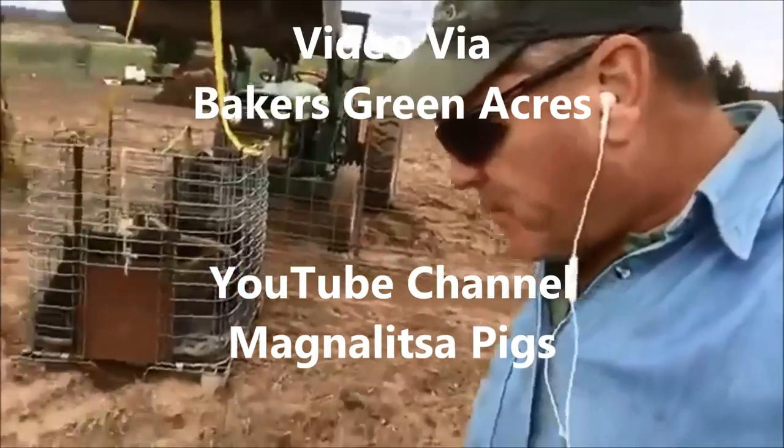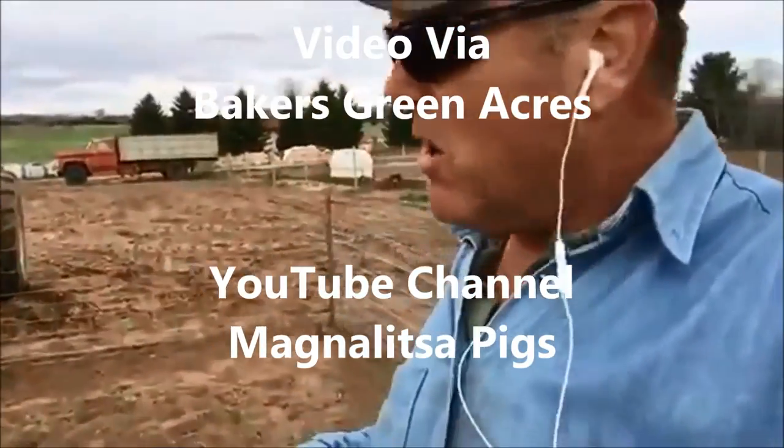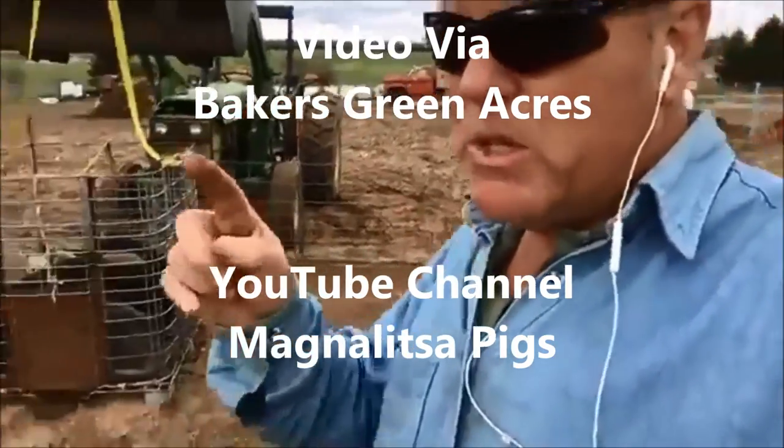We're also getting two Mangalitsas from Mark at Baker's Green Acres — I'll link that channel. This group of pigs here is the same group that was on the garden.